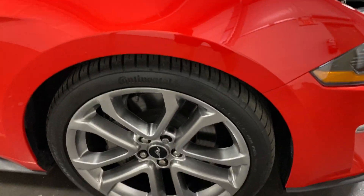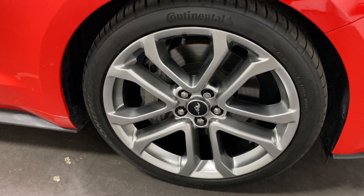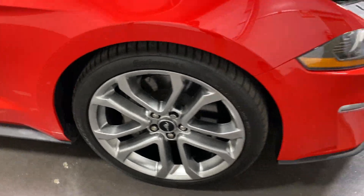Here's your front wheel. No issues with it — nice Continental tires on there and good-looking brakes.